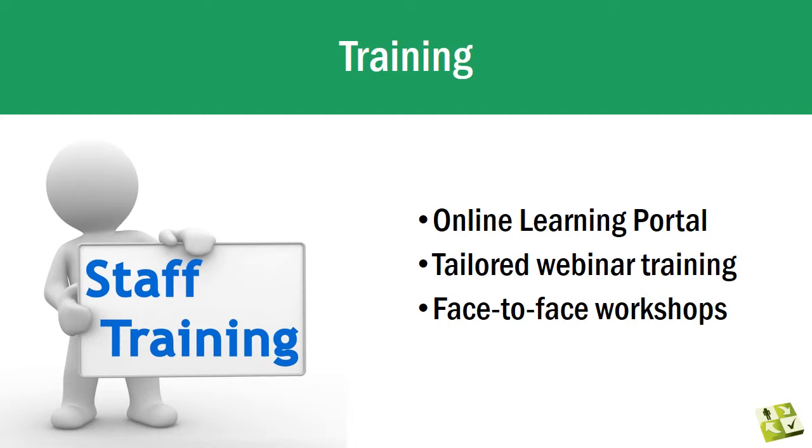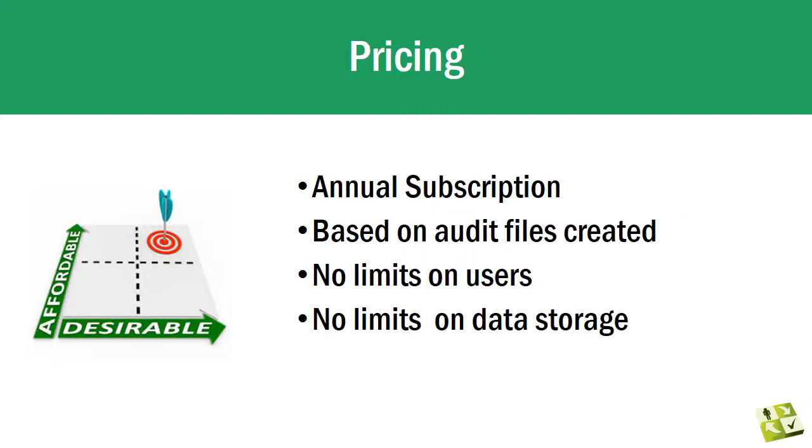Pricing — our solution is made available on a subscription basis. You purchase a quantity of audit files; each file enables you to create an audit file during the following 12 months. Once the file has been created, you can access and update that file for as long as required. Any unused files expire at the end of the 12-month period. At any time you can purchase another subscription of the same or different quantity of files, which can then be used for 12 months from the date of the new subscription.